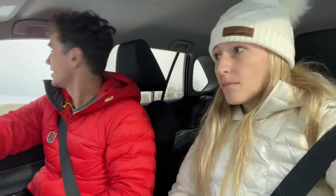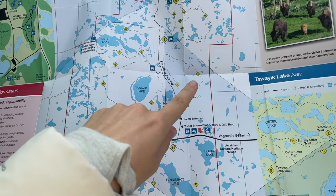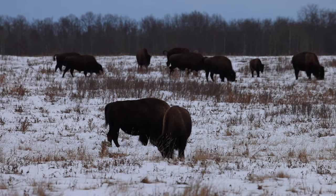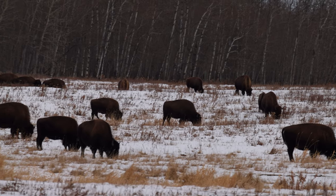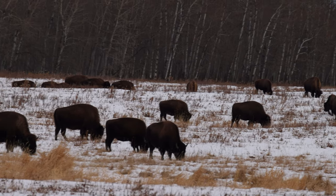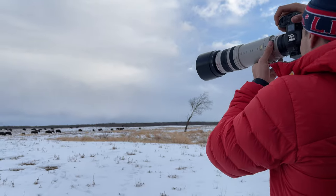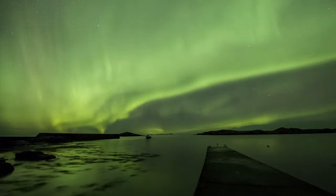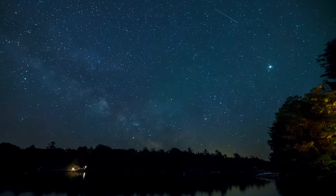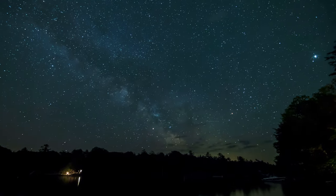We just got here to Elk Island National Park. It's actually the first day it's been open since March 2020. When we were driving the bison loop there had to be over two dozen bison, but if you guys cannot see them we recommend coming back during sunrise or sunset because that is when most of the bison are going to be out and roaming. This is also a great spot to watch the aurora borealis if it is a clear night because it is a dark sky preserve.